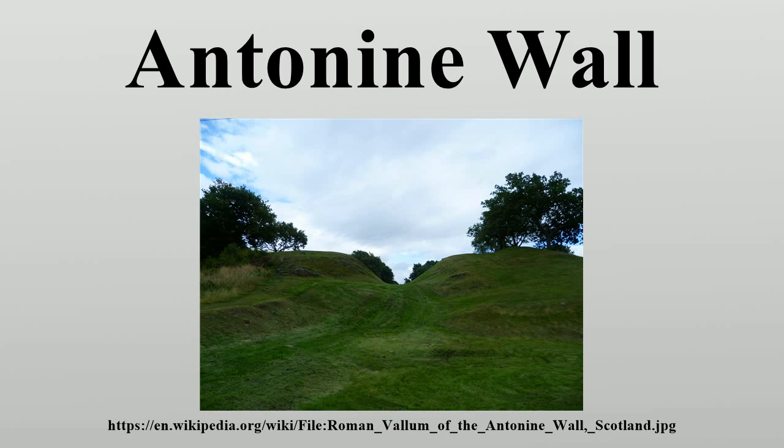and the garrisons relocated back to Hadrian's Wall. In 208, Emperor Septimius Severus re-established legions at the wall and ordered repairs. This has led to the wall being referred to as the Severian Wall.